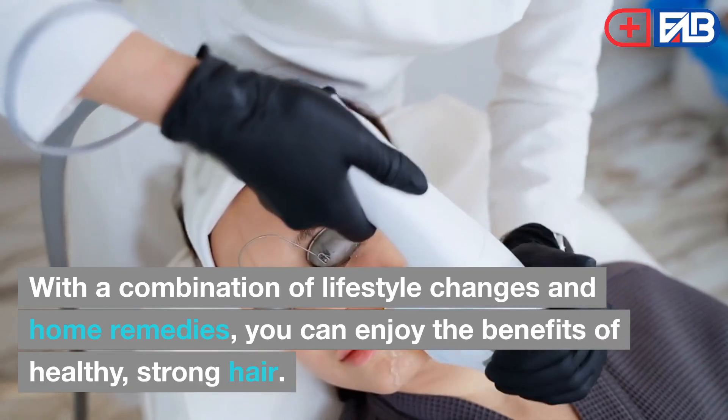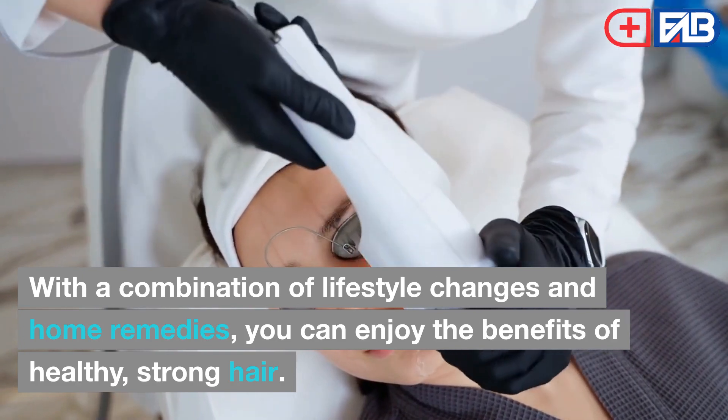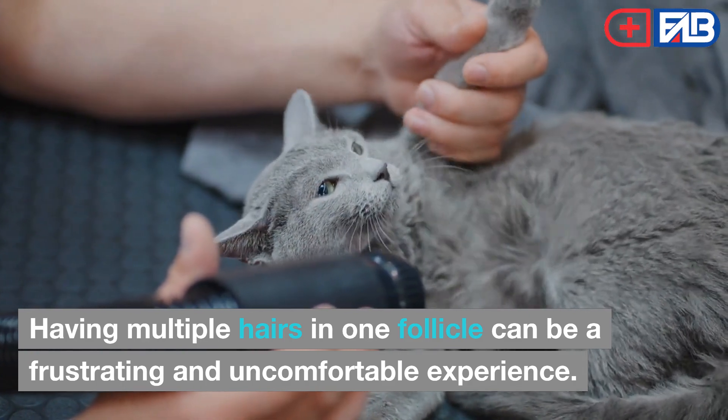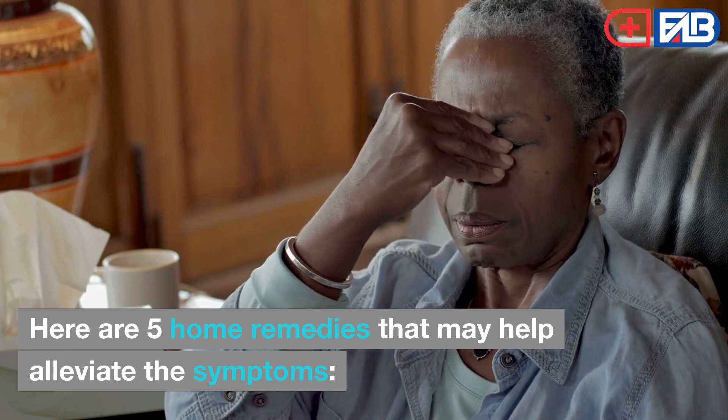With a combination of lifestyle changes and home remedies, you can enjoy the benefits of healthy, strong hair. Having multiple hairs in one follicle can be a frustrating and uncomfortable experience. Here are 5 home remedies that may help alleviate the symptoms.